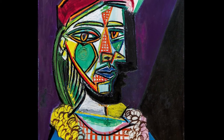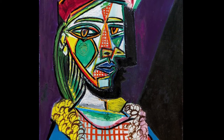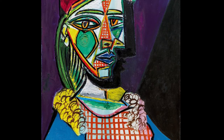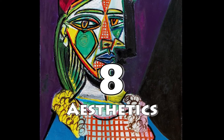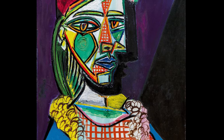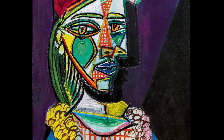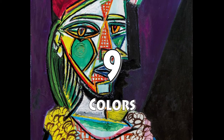In terms of aesthetics, do you like this painting? Yeah, I quite like it. I'd give it a high grade — I think I'd give it like an 8 out of 10. I definitely agree, an 8 is a perfect grade for this painting. In terms of colors, it uses a lot of colors — I think a 9 is suitable.